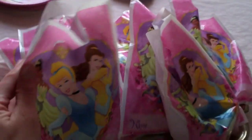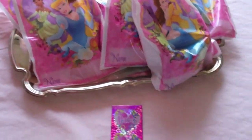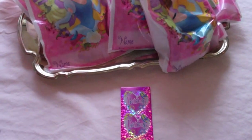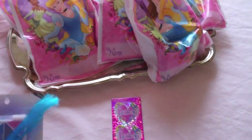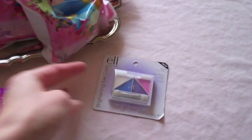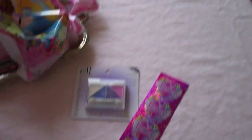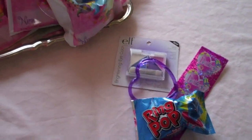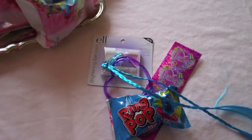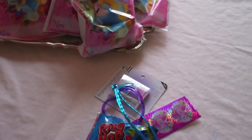And then, in the goodie bags, we have little makeup eye compacts for them, and stickers, and a bracelet, a ring pop — who doesn't love a ring pop, right? A little hair thingy-majigger. So they got goodies, cake, and ice cream, and I'm serving hot cocoa, all for $20 and under.